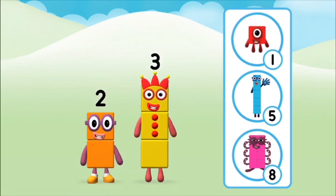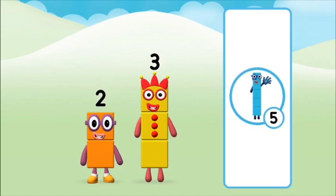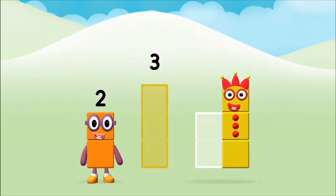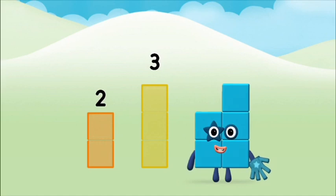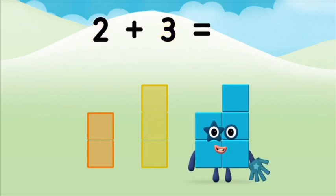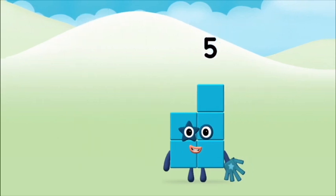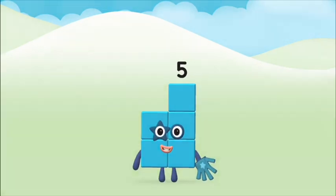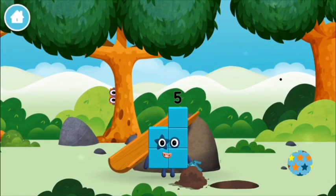What number block will you make when you add these two number blocks together? Well done! You were right! Now add the number blocks together. 2 plus 3 equals 5. That's it! You made number block 5. You made a new number block!